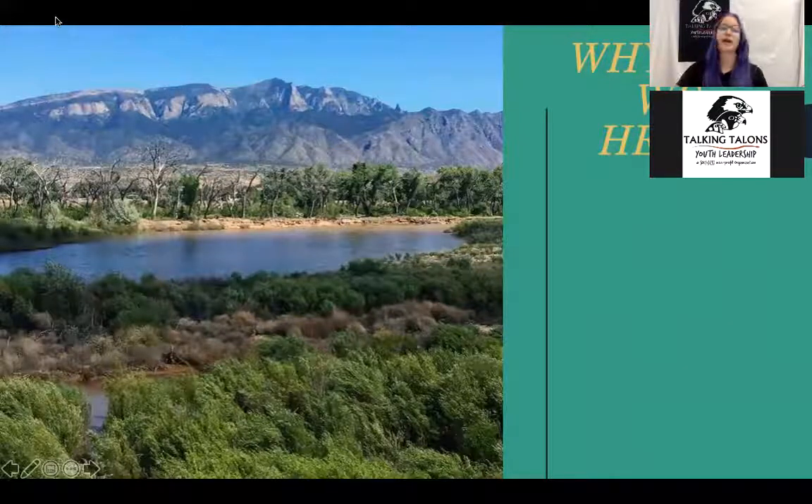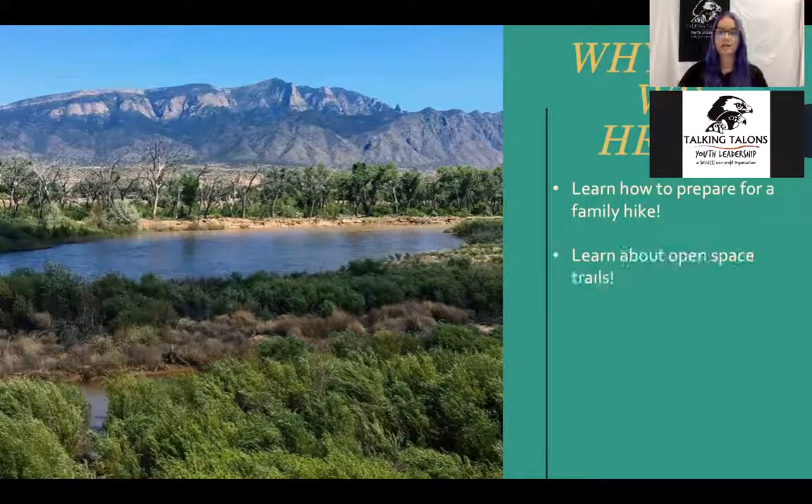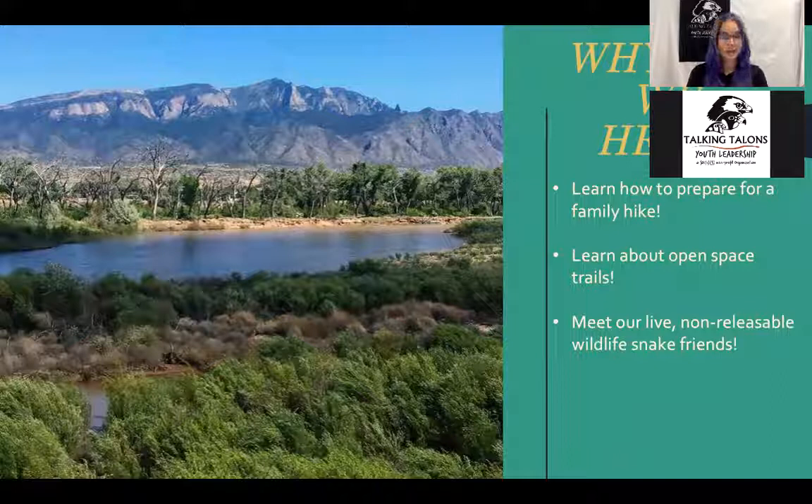So why we are here is we are getting outdoors and in nature. The presentation today is going to be broken up into two parts: we're going to be learning about how to prepare for a family hike, and also learning about the different open space trails that are available. After the halfway point of our presentation, I will introduce you to our live non-releasable wildlife snake friends.